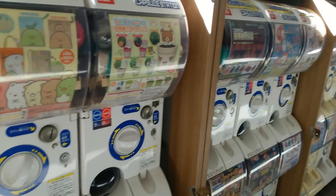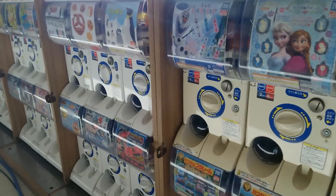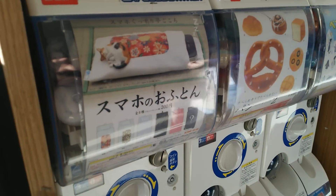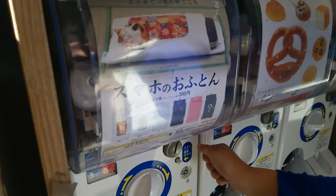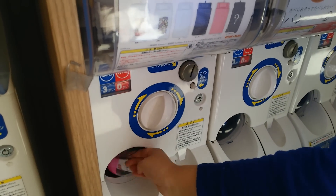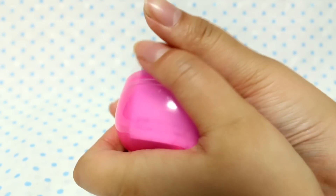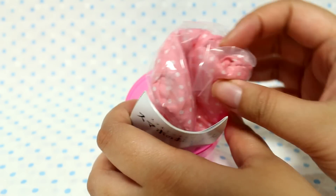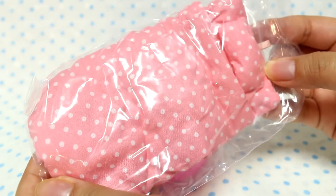Thank you so much for joining us. We have the smartphone stone here - I took the tape off. Mr. Panda found this one, he's like, let's do it, it looks cool. So it's a little stone bed.